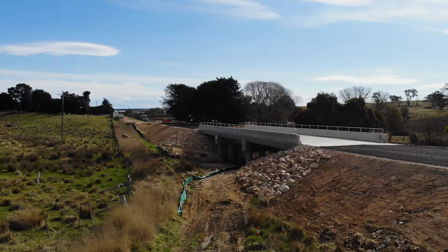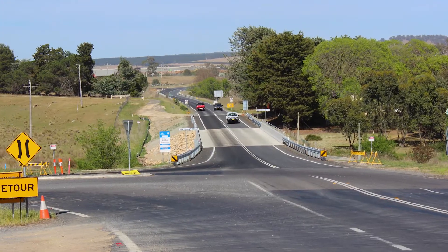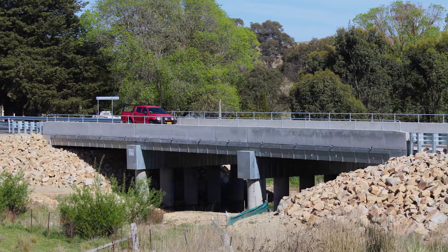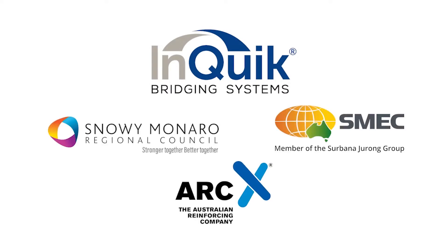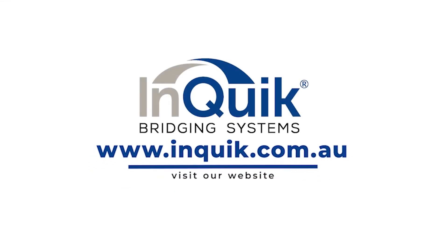The construction process is simple and efficient, delivering a high quality in-situ concrete bridge quickly and cost effectively, while allowing the use of local labour. The bridge was built by the Snowy Monaro Council using local and internal resources, keeping funds in the local community.